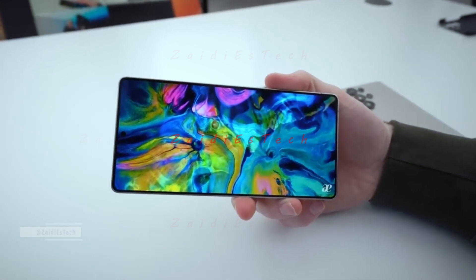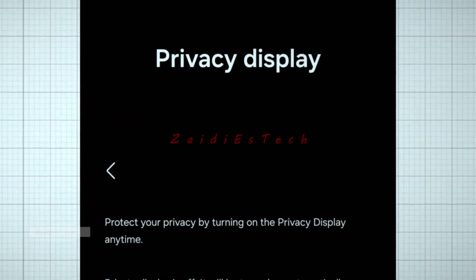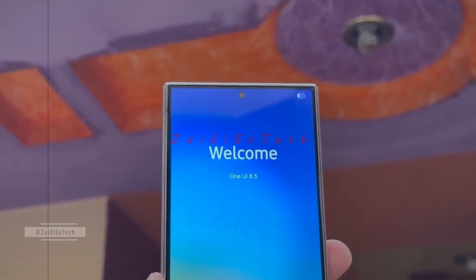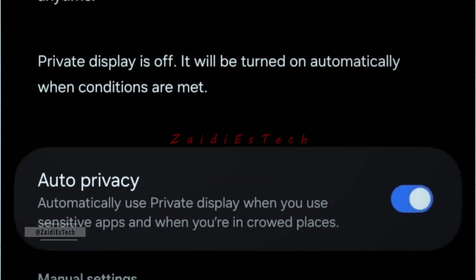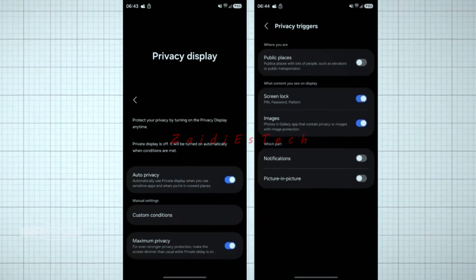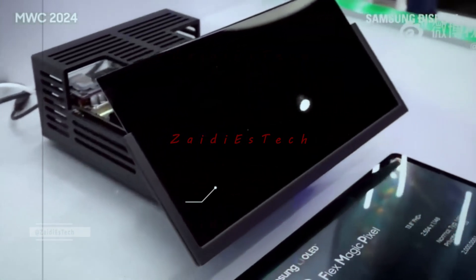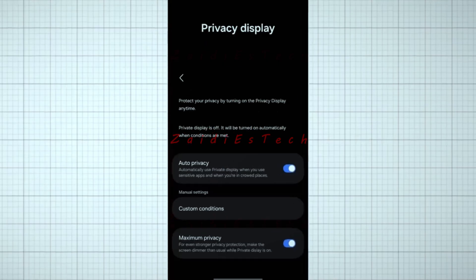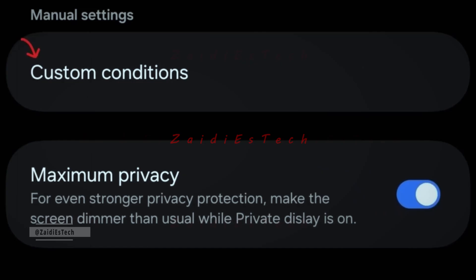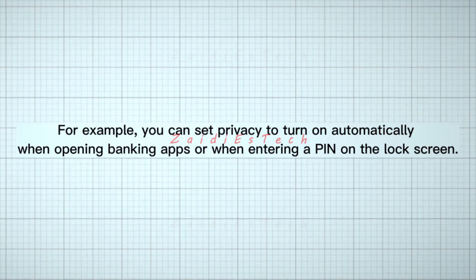Instead of depending on third-party screen protectors or bulky add-ons, Samsung appears to be building privacy protection straight into the phone's hardware and software. A recent leak from One UI 8.5 shared by ACH Ultra on X offers the first clear preview of how this feature will function. Users will be able to control the strength of the effect and decide when it activates. Samsung is preparing automatic triggers that can recognize crowded environments like buses, trains, or cafes, and reduce the screen's side-view visibility. Settings also include a custom conditions menu — for example, privacy can turn on automatically when opening banking apps or entering a PIN.